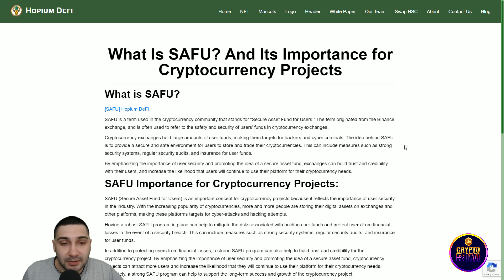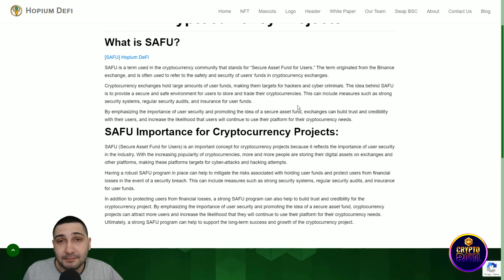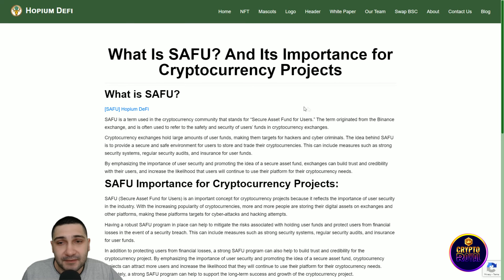The swap is currently available. You just connect one of your wallets — MetaMask, Trust Wallet, WalletConnect, or Binance Chain Wallet — and you can swap from BTC, BUSD, Ethereum, Hopium, and others to any token you want.